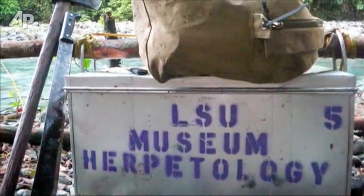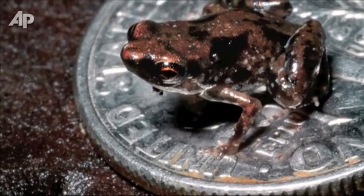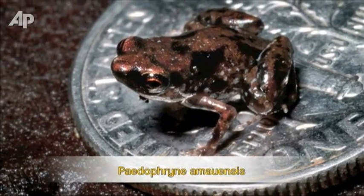Grabbing a whole handful of leaf litter and putting that into a plastic bag, and then very, very slowly going through that leaf by leaf by leaf until we saw that small frog hop off one of those leaves — and then we knew that was making the call.